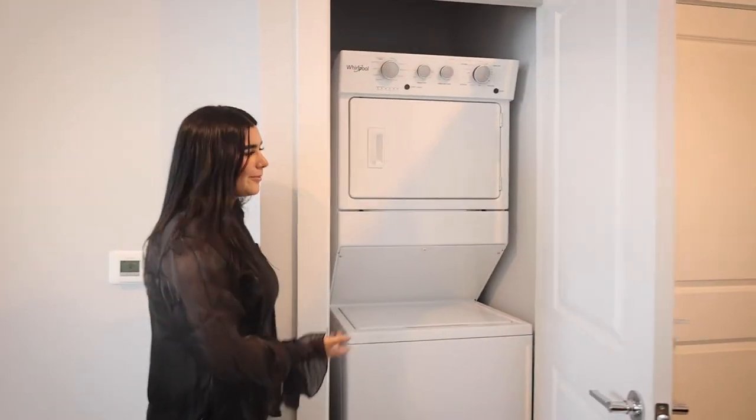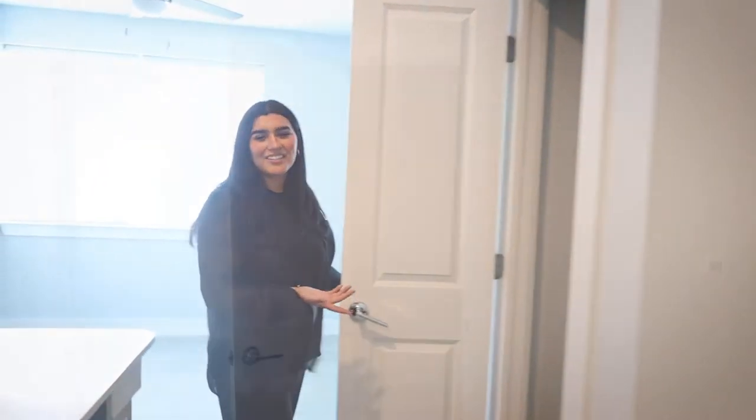Included will also be your in-unit washer and dryer, which is conveniently stackable. And over here, if you follow me, you'll see an extra coat closet.